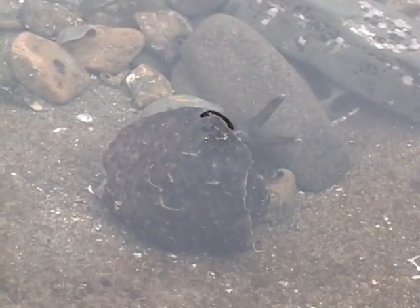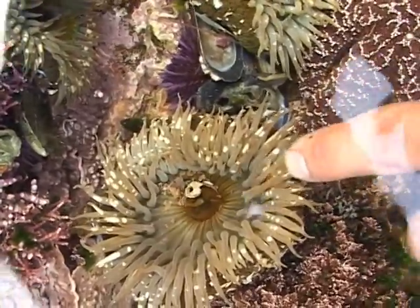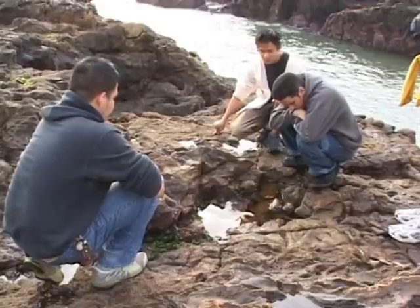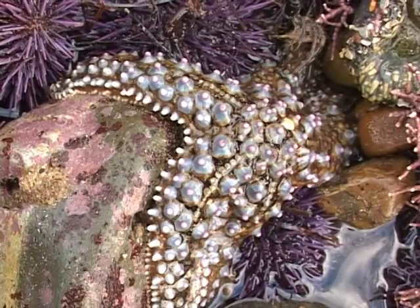People can interact best at a tide pool by just looking at the animals. You can touch them, take lots of pictures, take lots of video, but just don't try to disturb their habitat.